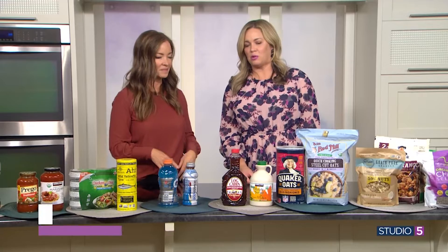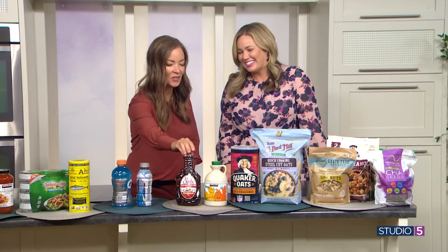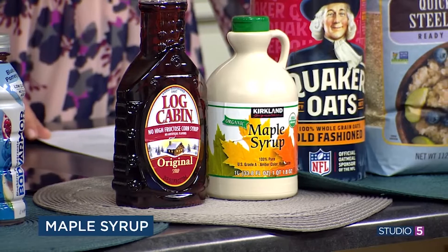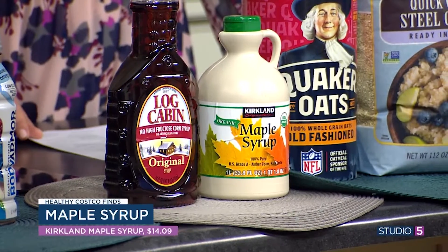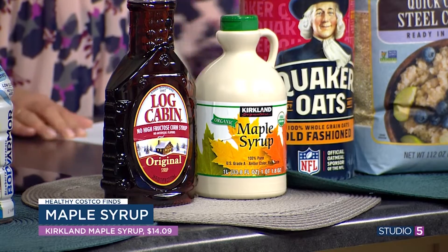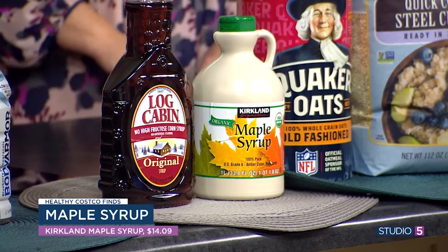When we say pass the syrup, most of us aren't even getting real maple. Exactly — what's in the regular stuff is just caramel coloring and flavoring, where this is true maple, right from the tree. It's got some good vitamins and minerals. It might take some taste acclimating, but start them young and they'll never know the difference.